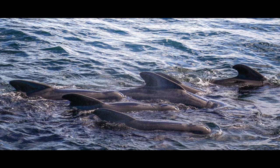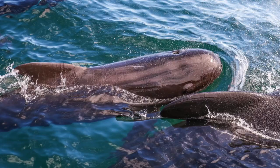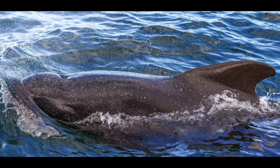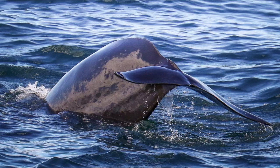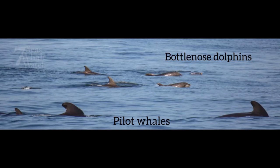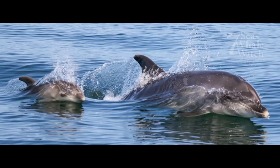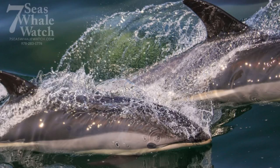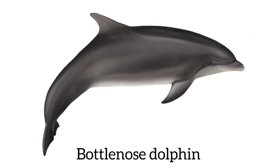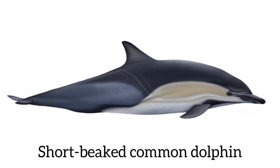This past summer, we had two sightings of longfin pilot whales. In the first sighting, it included hundreds of individuals, and we could see the pilot whales as far as the eye could see. They would have small calves, large males. Really, in both of the encounters we had with pilot whales, they were mixed with other toothed whale species, including bottlenose dolphins, short-beak common dolphins, and Atlantic white-sided dolphins. What's really interesting is two of those species are actually rare visitors to the Gulf of Maine.